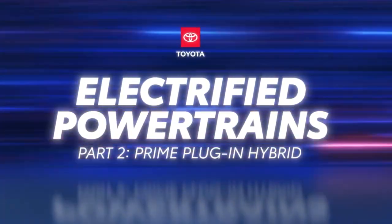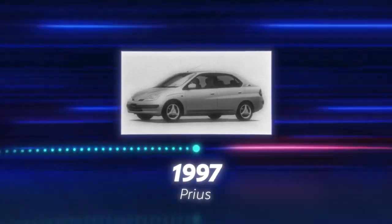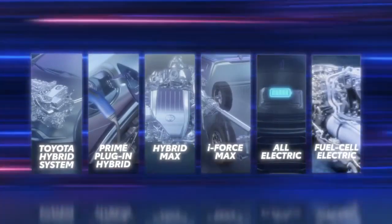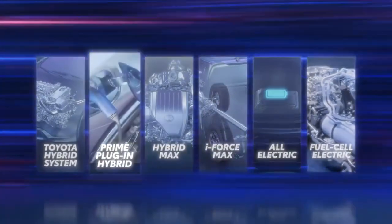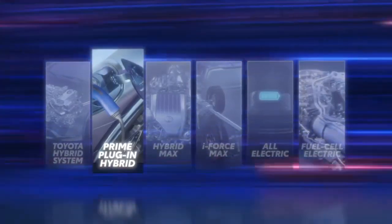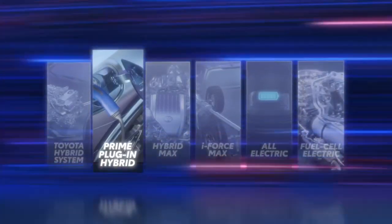The Toyota Prius pioneered electrified mobility when it was first introduced. And today, Toyota offers an electrified vehicle to fit every consumer, including plug-in hybrid vehicles, or Prime vehicles. In the previous video, we explored how the Toyota Hybrid System, or THS, works. Now let's find out how the Prime powertrain functions, and how it's different from both the THS and an all-electric vehicle.